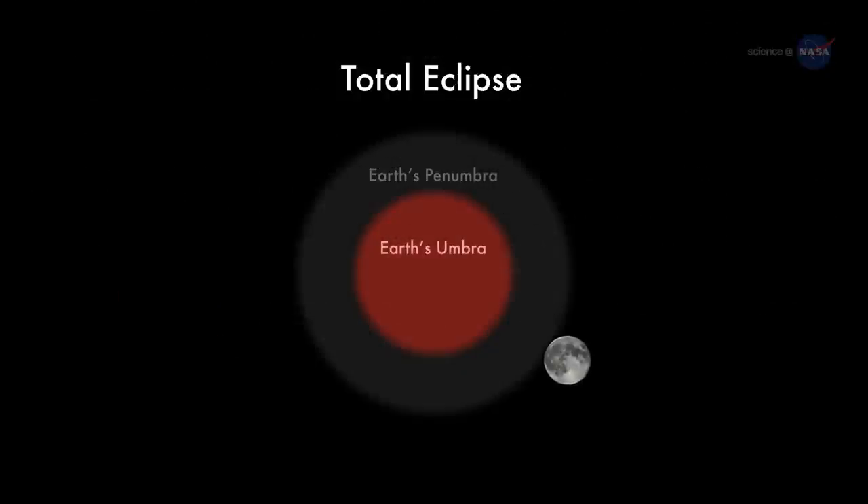On the night of September 27th and into the early hours of September 28th, the full moon will glide through the shadow of Earth, turning the harvest moon a golden-red color akin to autumn leaves.